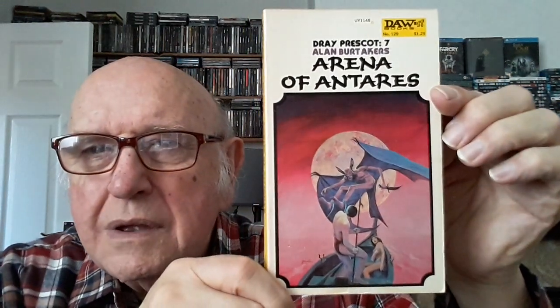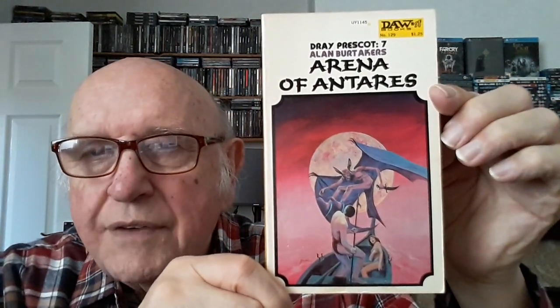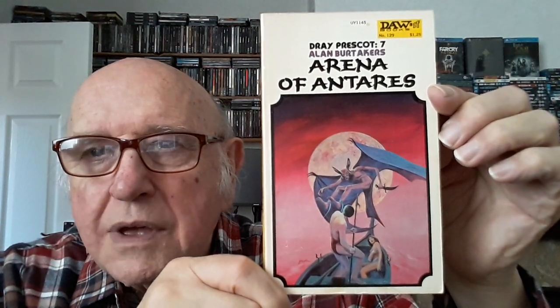Number 129 — we get back to Prescott again, with a Jack Gaughan cover, one of his lesser efforts. Not much to say about these — I would probably find them unreadable to be honest, but they were popular so DAW kept publishing them.